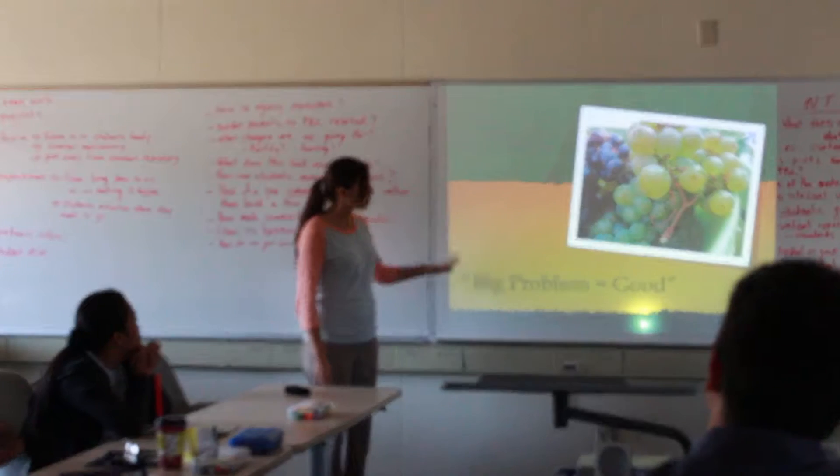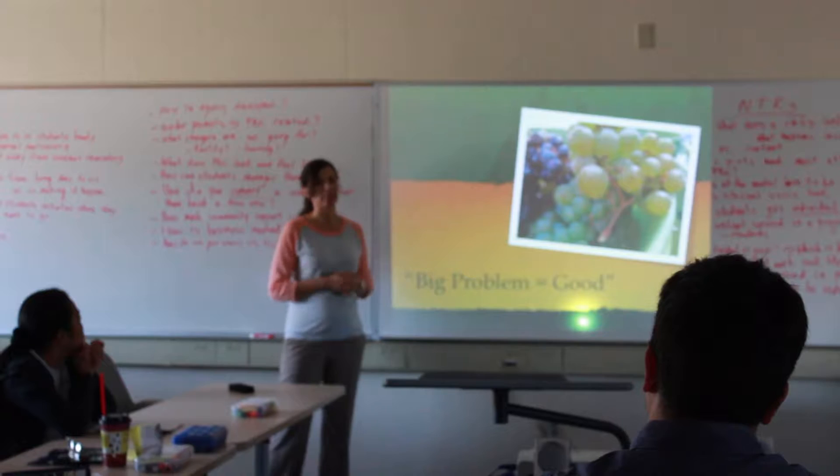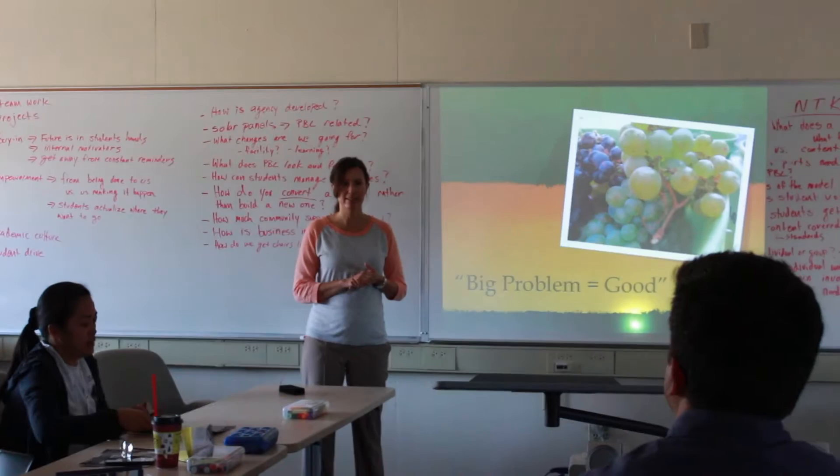I want to walk you through a project that we've done in bio fitness for a couple of years now. Every year we modify it a little bit, and this year we're going to modify it dramatically. I'll talk about that in a bit, but it gives you a good overview of what's generally in a project.